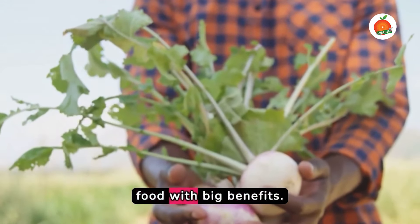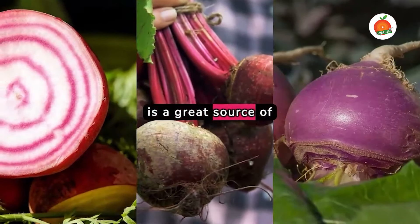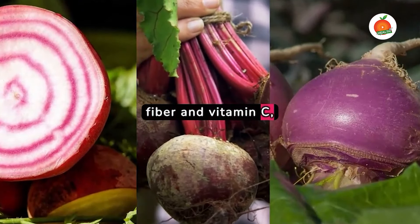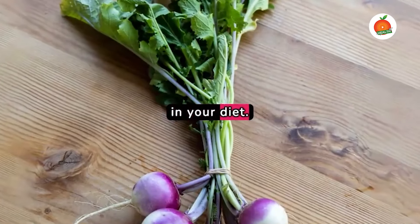Turnip is another white food with big benefits. This root vegetable is a great source of fiber and vitamin C, helping to slow down digestion and maintain steady blood sugar. It's a humble powerhouse in your diet.